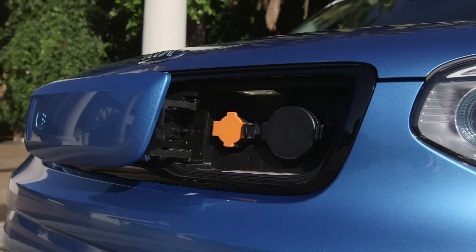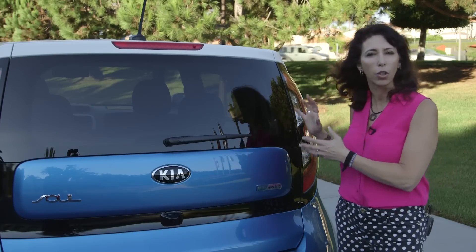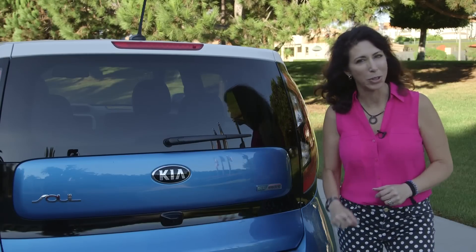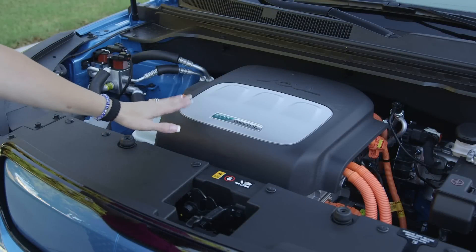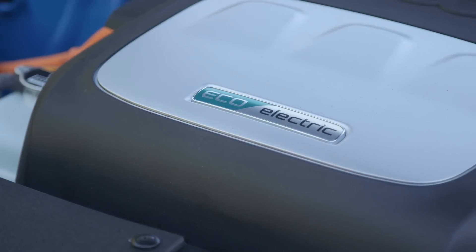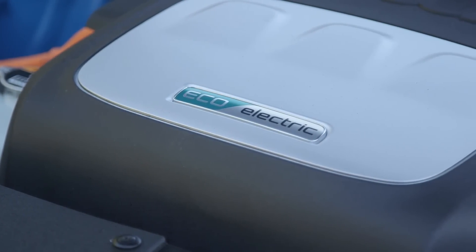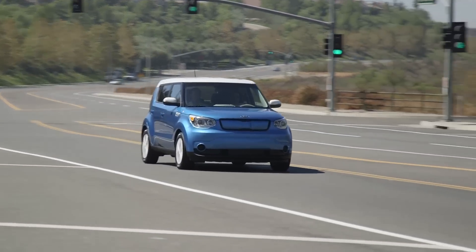It even has two electrical connections in case you own another brand — you can still charge because there are multiple different types of outlets. When you take a look under the hood, you're going to see something a little different. The Kia Soul is powered by this eco-electric battery — it is nickel cobalt manganese. What's really cool about this car is it actually has good life; the vehicle we had went 136 miles before it even started to run low on battery power.